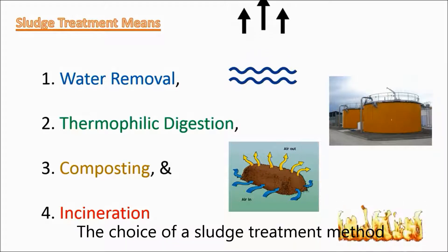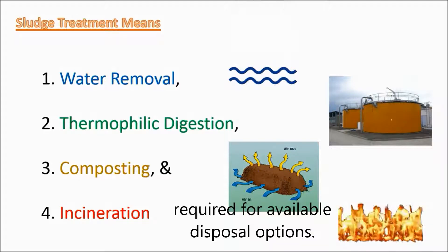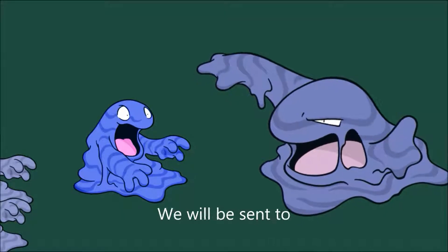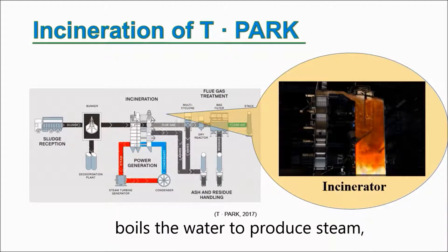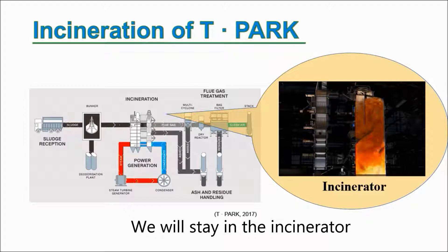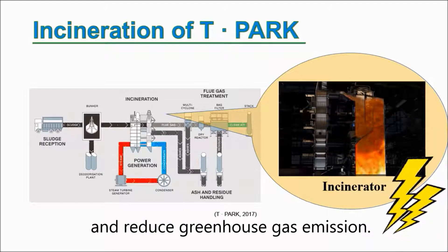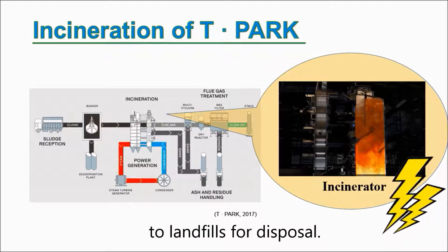The choice of a sludge treatment method depends on the volume of sludge generated and comparison of treatment costs required for available disposal options, while Teapark that we are on the way to has adopted incineration. We will be sent to an incinerator for combustion. The heat energy generated by the incineration process boils the water to produce steam, which then passes through a turbine to generate electricity. We will stay in the incinerator which reaches a temperature above 850 degrees Celsius for at least two seconds in order to control the formation of organic pollutants and reduce greenhouse gas emission. At the end, our volume is reduced by up to 90%, then we will be sent to landfills for disposal.